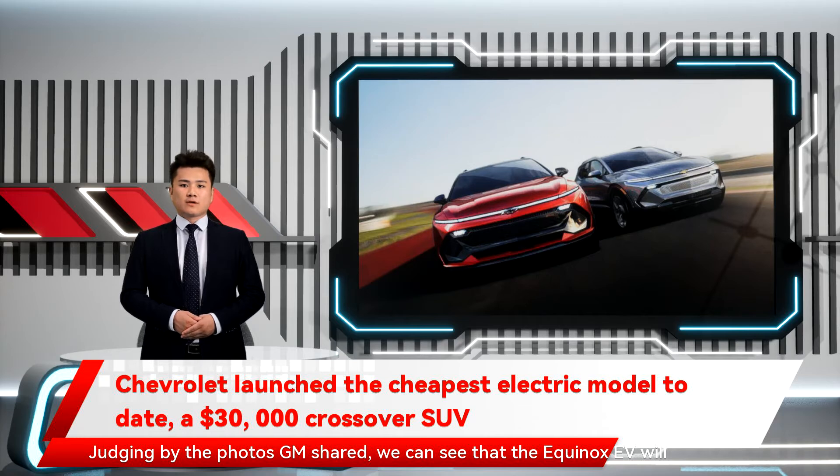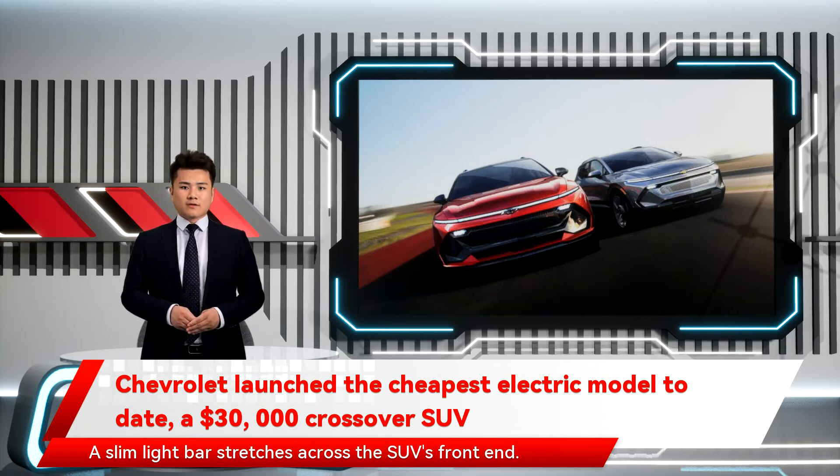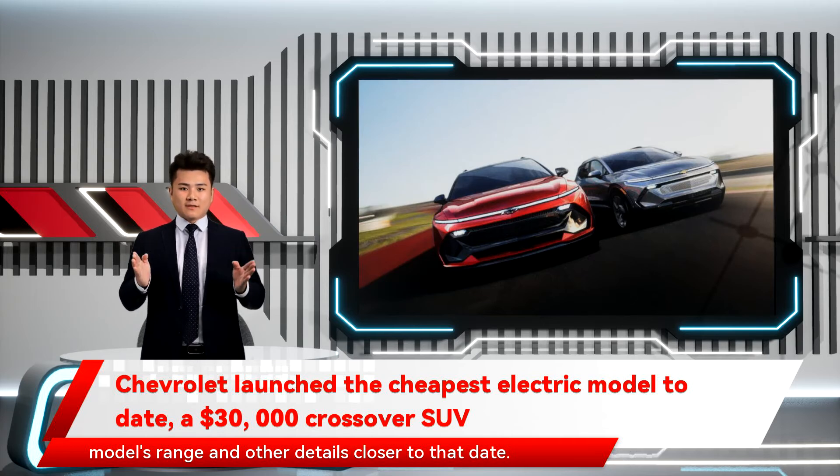Judging by the photos GM shared, we can see that the Equinox EV will have a large touch screen and a second driver-facing display. A slim light bar stretches across the SUV's front end. The Equinox EV will launch in Fall 2023, and we'll learn more about the model's range and other details closer to that date.